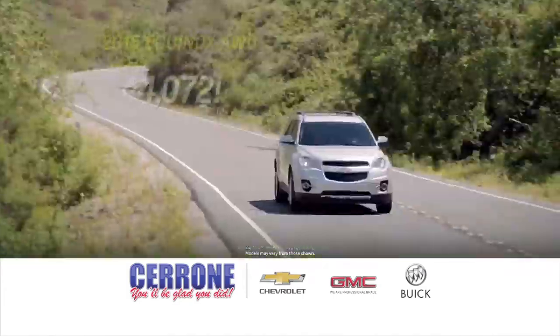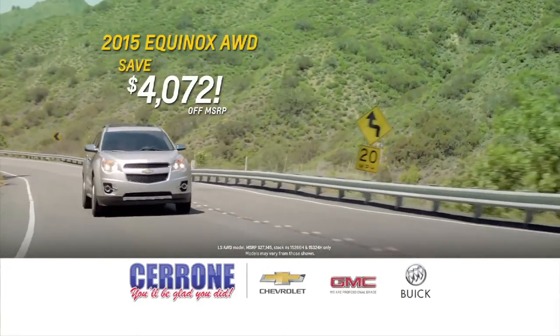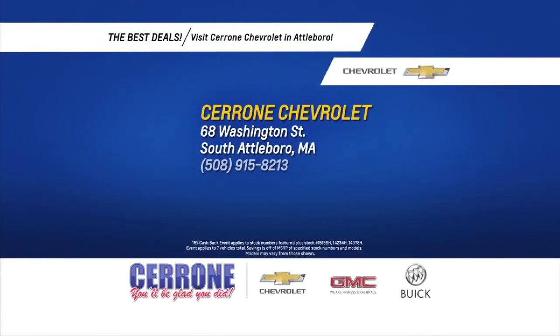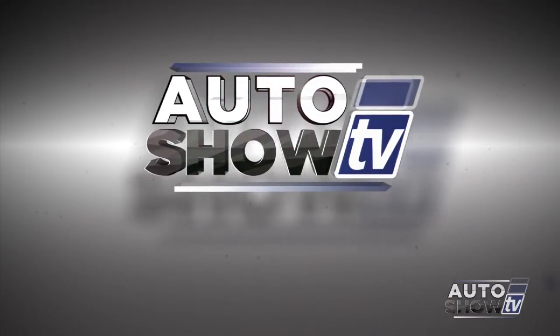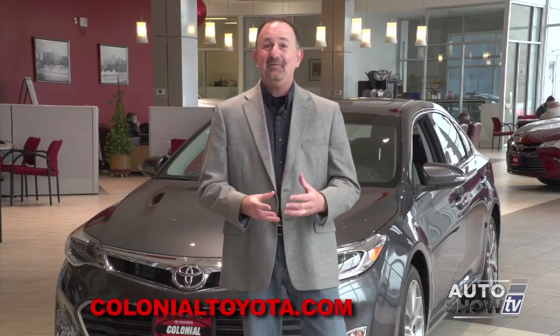Cerrone Chevrolet's exclusive 15% cash back event is going on now for a limited time: save over $4,000 on the 2015 Cruze, save over $3,500 on the 2015 Malibu, and save over $4,000 on 2015 Equinox all-wheel drives. Only at Cerrone Chevrolet on Route 1 in Attleboro or online at CerroneGM.com. Hurry — these vehicles won't last long during this special sell-off.